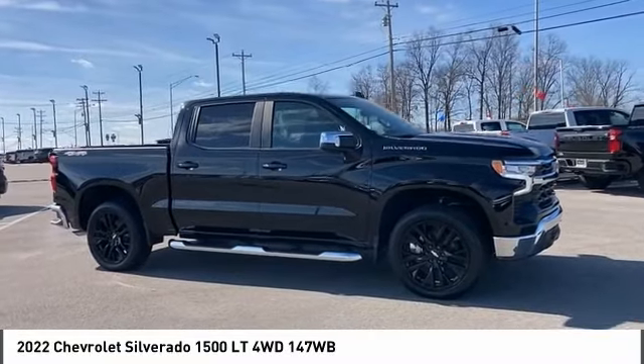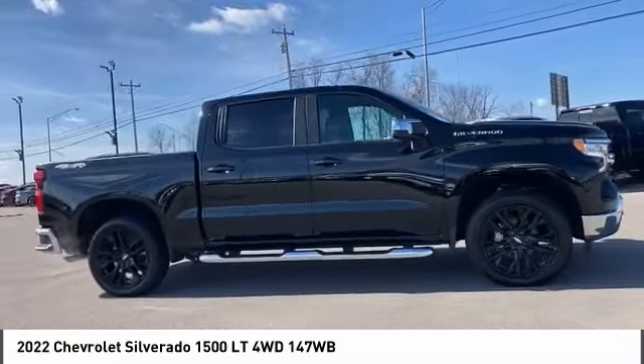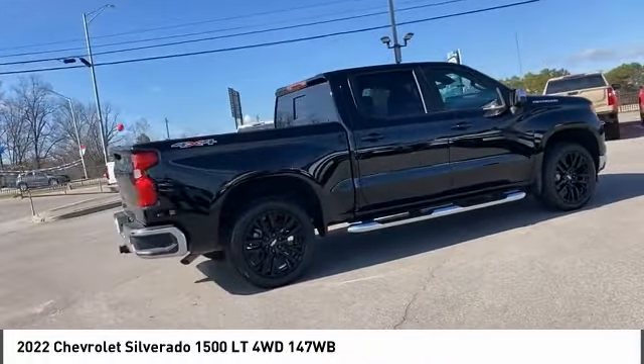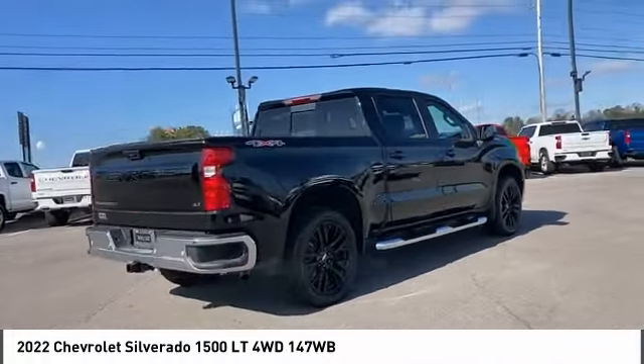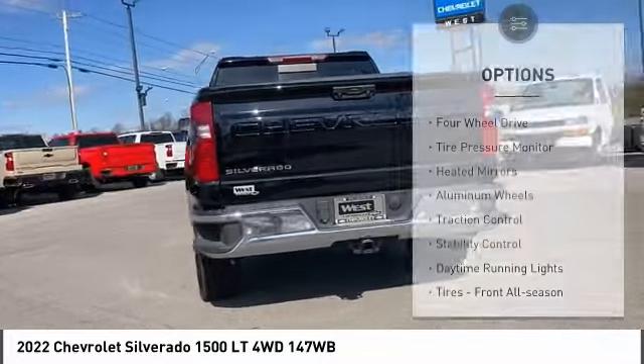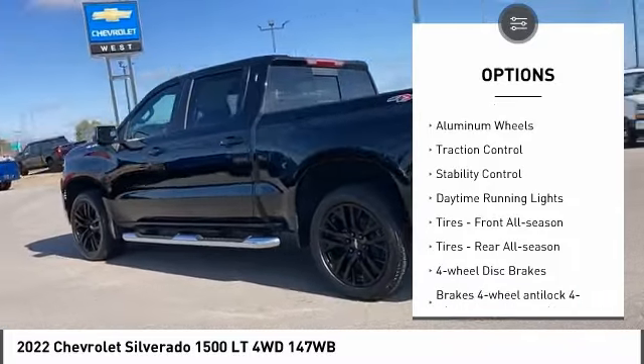Stop by and take a look at the 2022 Silverado 1500. The Chevy Silverado 1500 has the lowest cost of ownership of any full-size pickup. Here are some of this vehicle's great options: four-wheel drive, tire pressure monitor, heated mirrors, aluminum wheels.